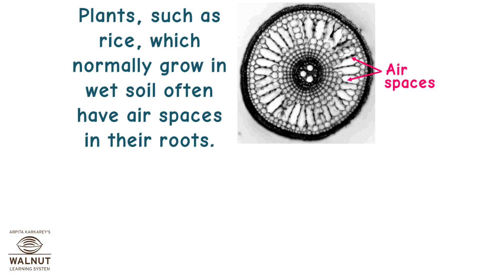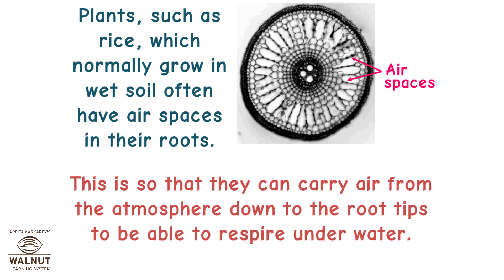Plants such as rice, which normally grow in wet soil, often have air spaces in their roots. This is so that they can carry air from the atmosphere down to the root tips to be able to respire underwater.